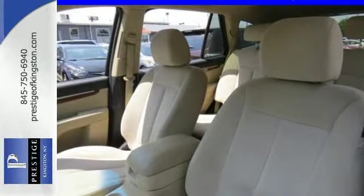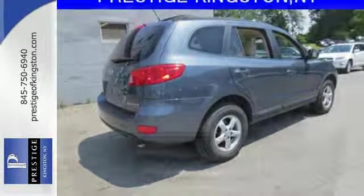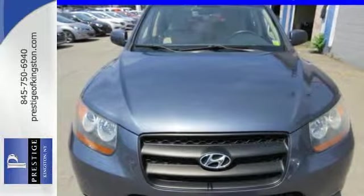With its rugged chassis and superb handling, combined with supreme safety and versatility, this Santa Fe is an extraordinary SUV. Take it for a test drive today.